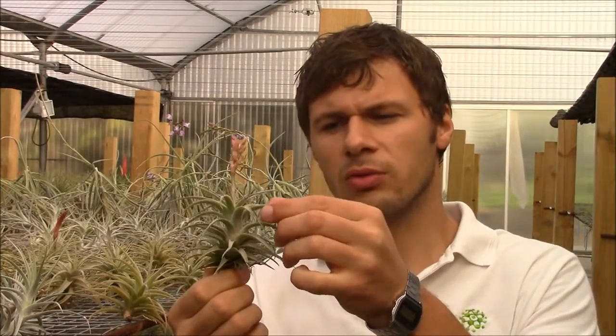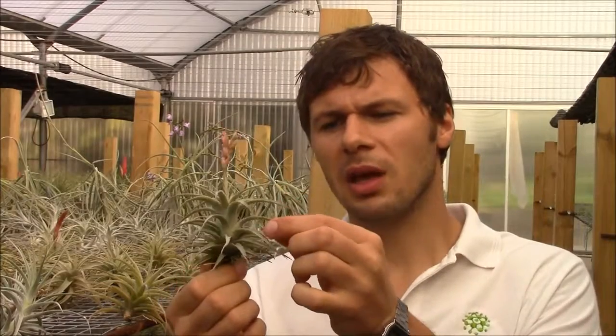Tillandsia latifolia is a very sun-loving species, as you can recognize. It has very stiff leaves that are very gray and protected against sunlight, and therefore it likes to have a bright exposure.